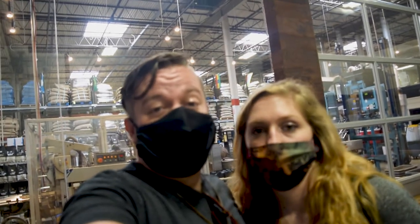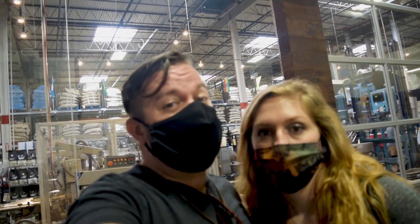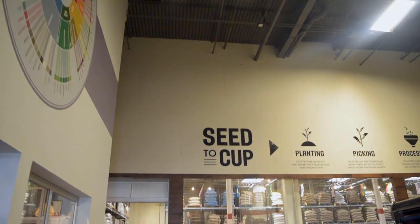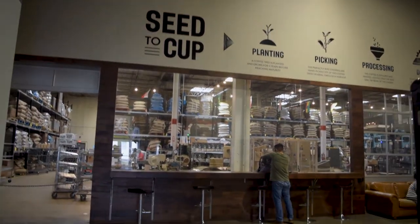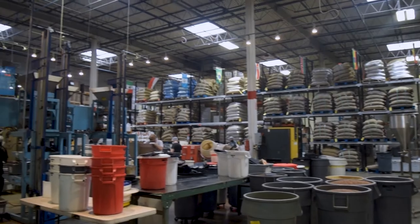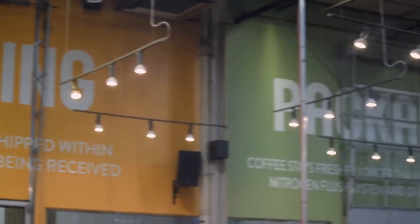So we just got done with the Roastery factory tour, and it was simply awesome. We've learned so much about how coffee is grown, processed, and roasted that we had no idea about. Due to the nature of the tour, we weren't able to stop and talk about each step along the way. Instead, we're going to share with you a glimpse into our experience so that maybe you'll be inspired to take the tour on your own.